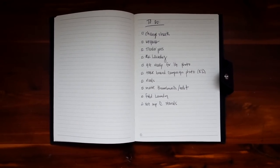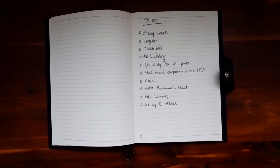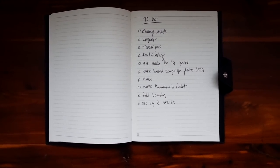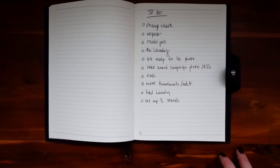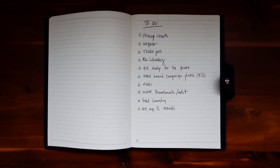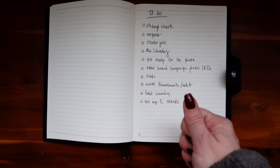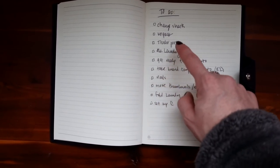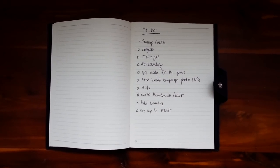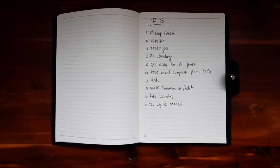Normally I'll write my to-do list in this notebook or my planner. The best way to get stuff done when you wake up is to make your to-do list the night before. I actually made this on the plane last night and transferred it to the notebook. I also recommend putting it in order of what you'll do so you don't waste time thinking about what's next.